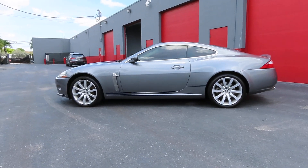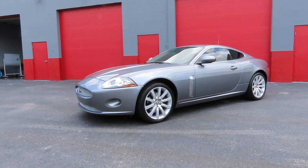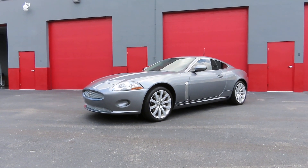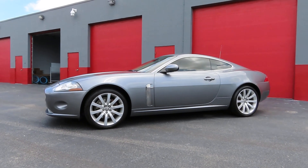It's an older Jag but still in amazing condition — one-step correction, no ceramic coating, just a sealant. When he comes to pick this one up, he's going to bring his 996 Porsche, which is also a car I last touched about seven years ago.